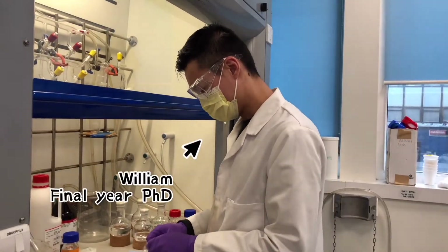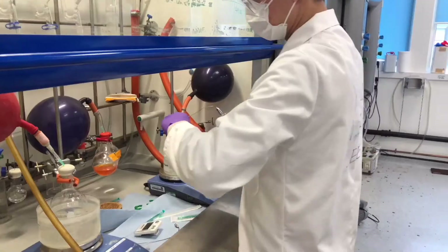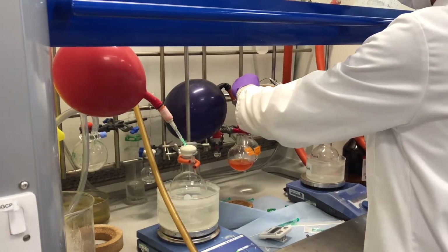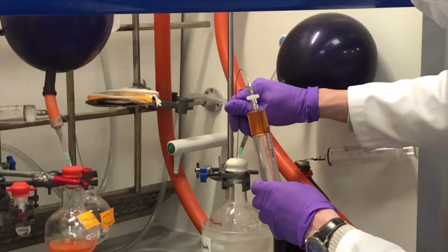Hi guys, I'm William. I'm a final year PhD in the Department of Materials. The research I work on is related to organic-inorganic hybrids for bone tissue engineering, repair and regeneration.